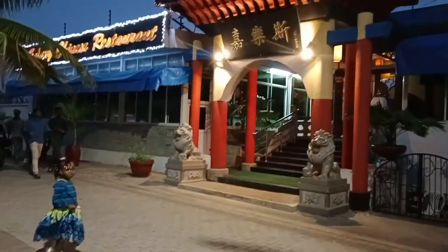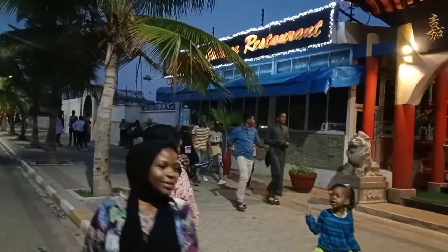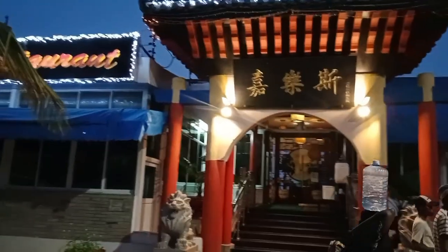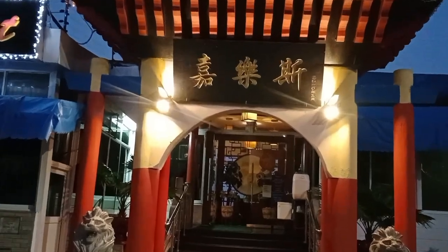You can find a hotel over here — I'm not sure what it's called but it's written in Chinese.